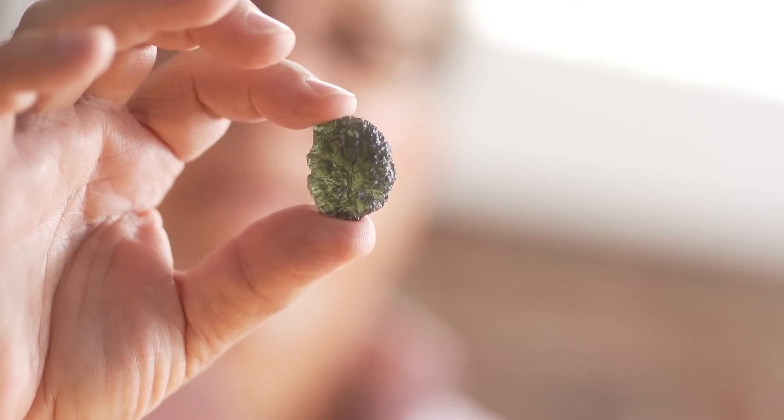People love moldavite. There are all sorts of ideas about its incredible metaphysical properties — it's really strong. Someone asked me the other day, 'Can this destroy your life?' Seriously, they said they'd heard it destroys people's lives. About eight months ago something happened on TikTok and moldavite went absolutely crazy — it sold out everywhere, we sold everything, and then the prices tripled. That's the crazy TikTok crystal story.